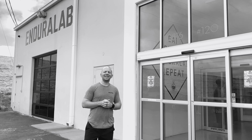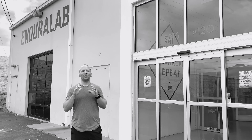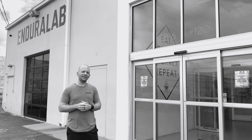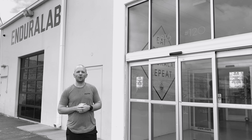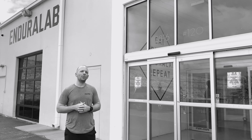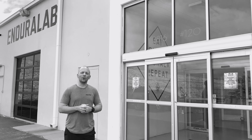Hey guys, it is Coach Lee here at Endura Lab. We just wanted to shoot a quick video to tell you guys how excited we are to have you guys back into space. We have upgraded your lab experience to ensure that you guys still get that same great workout while maintaining a very clean and safe workout facility.